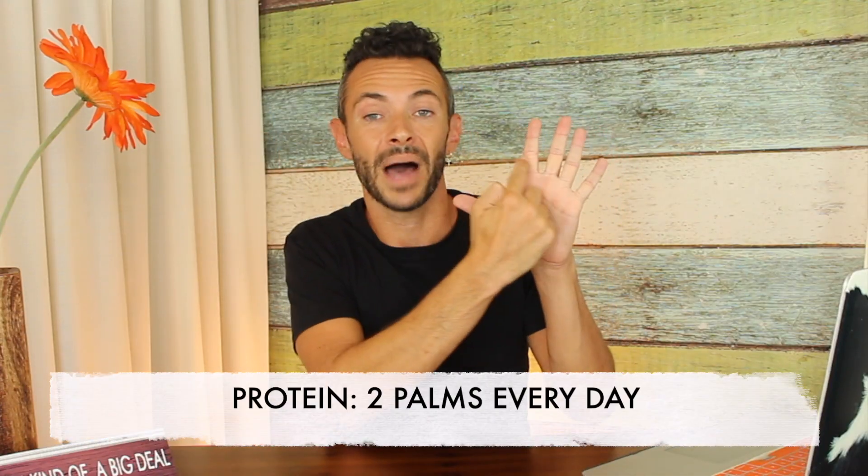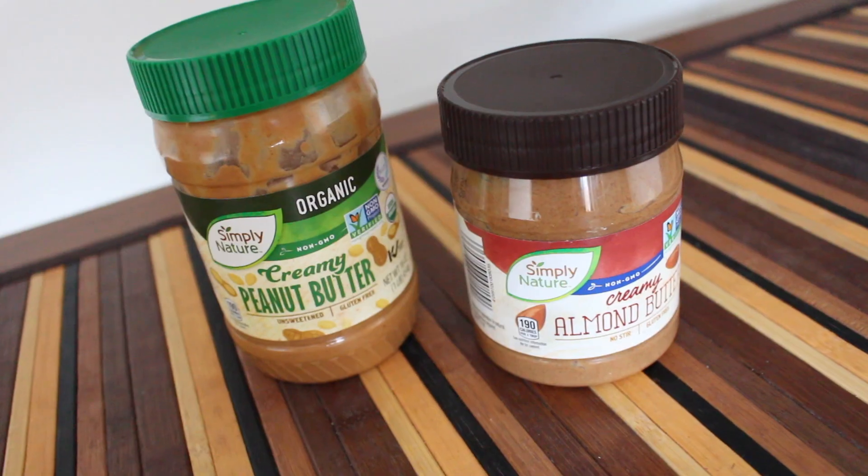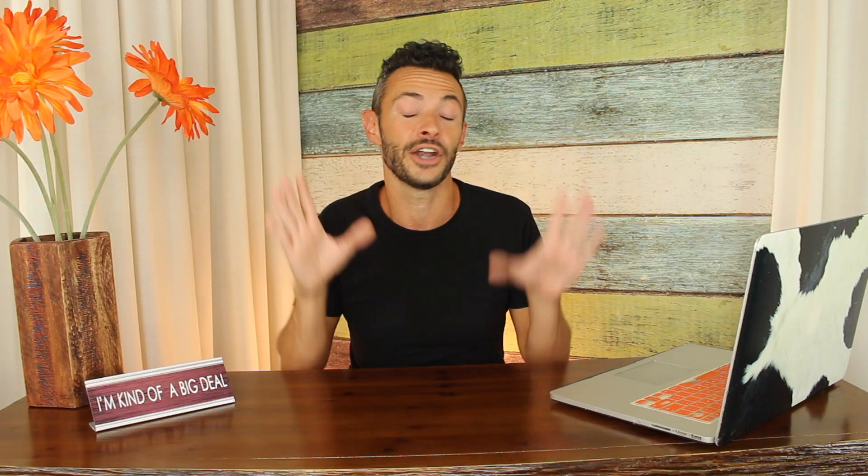Now let's start with protein. You're going to need two palm sizes of protein a day, which is roughly about three to four ounces depending on the size of your hand. This includes meats, nuts, nut butters, and even cheese. Some of you are going to tell me cheese is dairy — yes, but in this particular diet and in most diets, cheese is considered protein because of the lack of lactose in the cheese when it's solidified. If you don't believe me, look it up.